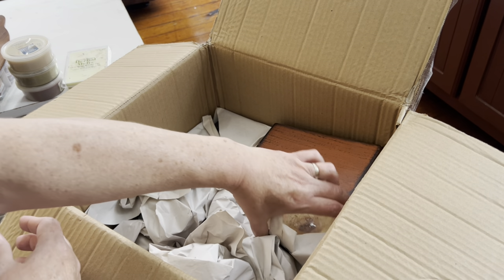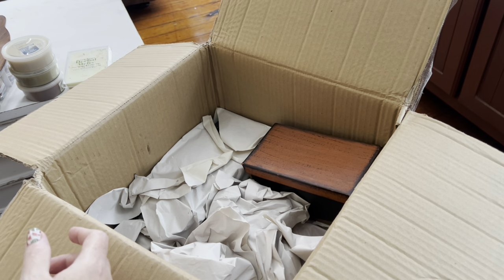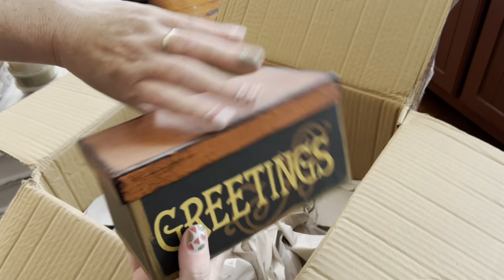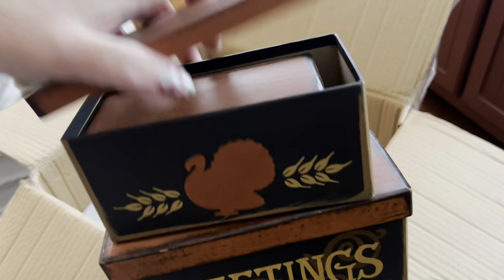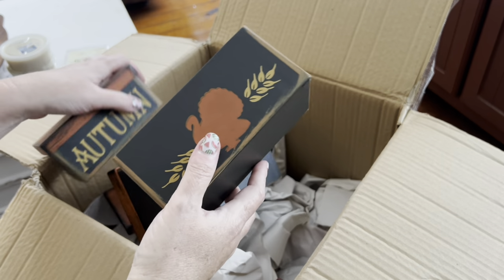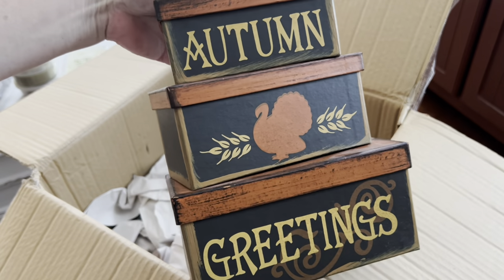I do see my wax plumber — it's seen better days, but it still works, and that's the main thing I like about it. My stacking boxes — you take each one out and they stack up like this. It's the autumn greetings. I will leave those out and clean them up.